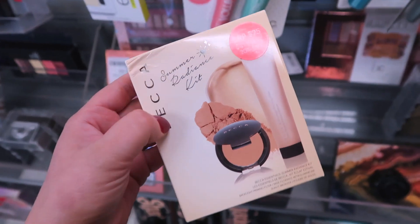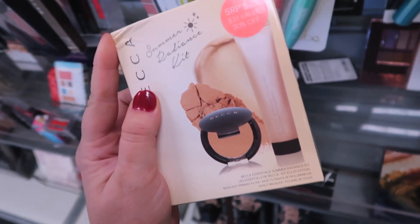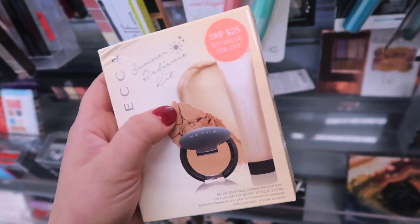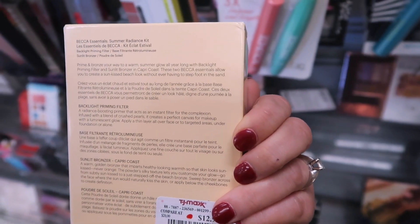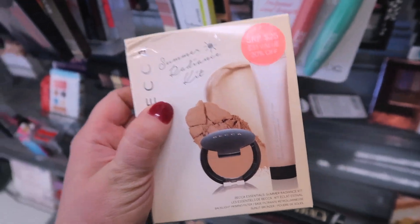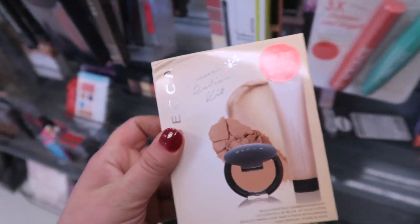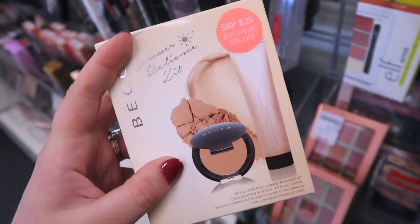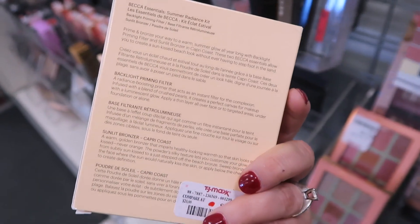In this little kit here — I don't know if I've seen this before — it's the Summer Radiance Kit. It used to be $25 and it's going here for $12.99. You get a Backlight Priming Filter and a Sunlit Bronzer in the shade Capri Coast. I might put this in my basket and think about it because I totally thought this was a highlight, but it's so cool that it's a bronzer, and you also get the mini primer backlight filter.